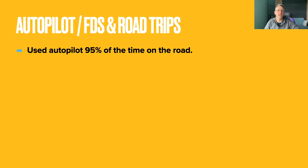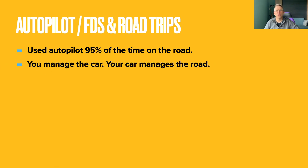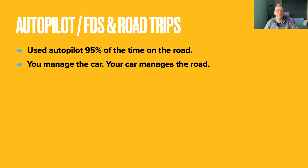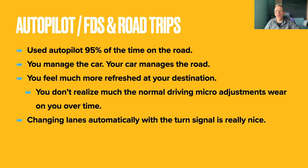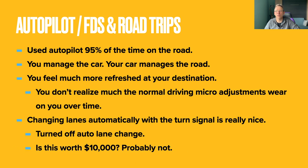Overall, Autopilot was a huge benefit for this trip. I used Autopilot for more than 95% of the driving. With Autopilot, you manage the car and let the car manage the road, which means you arrive at your destination much more refreshed than you would in a normal gas car. You don't realize just how much normal micro-adjustments and steering wear on you over time, especially during road tripping. Having the car change lanes automatically with the press of the turn signal is really nice. I did end up turning off automatic lane changes — I cover the reasons in another video. So the $10,000 question: is full self-driving worth the money? When it comes to road tripping, it's a nice feature, but probably not worth the money — at least not yet.